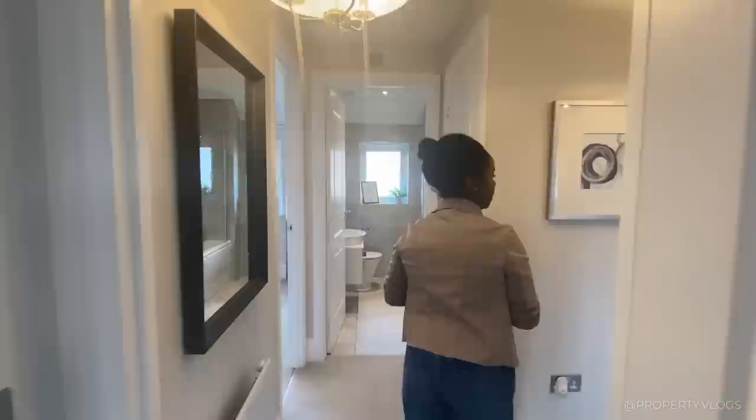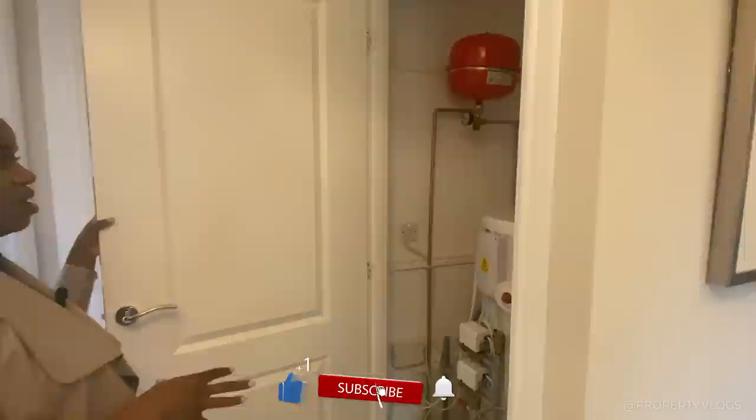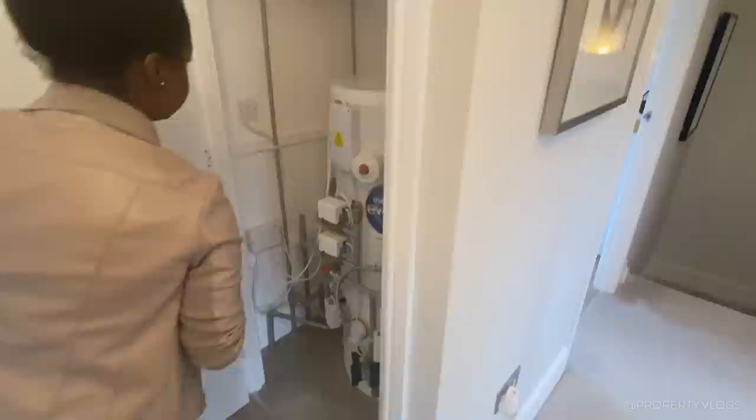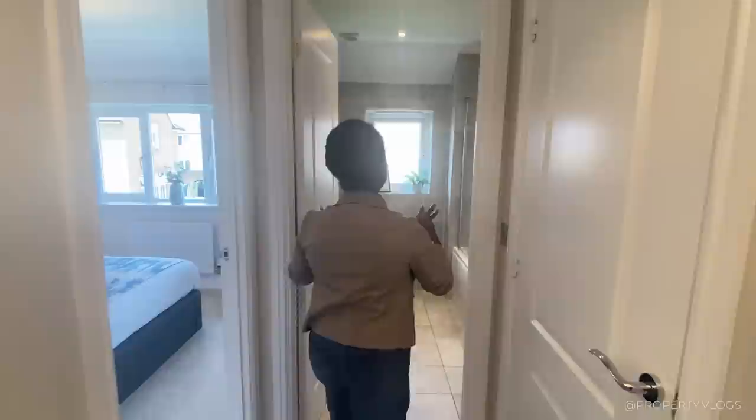Coming back out I feel a little bit lost — does that mean the house is big or that the layout has a flow thing going on? Either way, the next thing on this corridor is the hot water cylinder store. There isn't much space around it to use as a store, but if you absolutely needed to there are some nooks and crannies for storage.